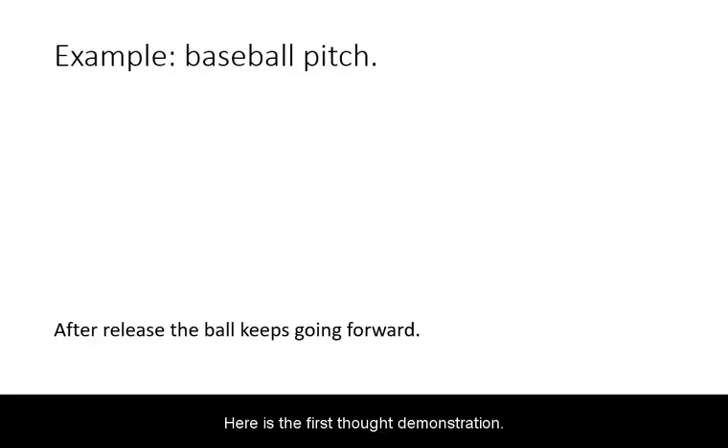Here is the first thought demonstration. When a ball is thrown, after its release, it keeps going, despite no hand touching it anymore.